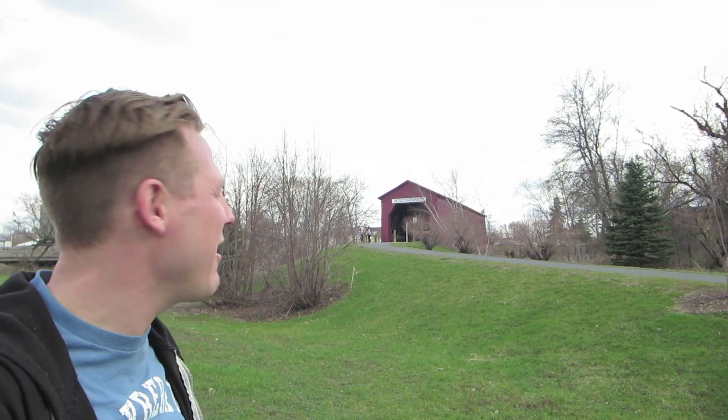Today is the birthday of geocaching, and to celebrate we are going to find a geocache in a covered bridge. If you look behind me, right over here is a covered bridge — a kind of unique site — and somewhere within that covered bridge is a geocache.